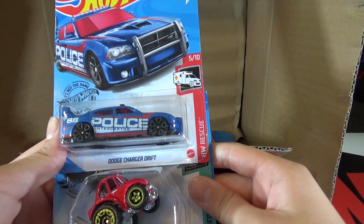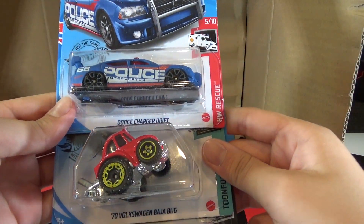Then we have the Dodge Charger Drift, the 70 Volkswagen Baja Bug, and the Baja Truck.